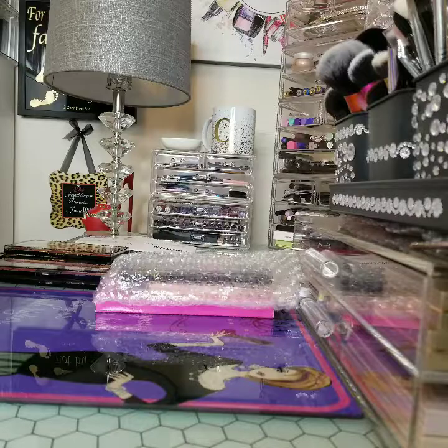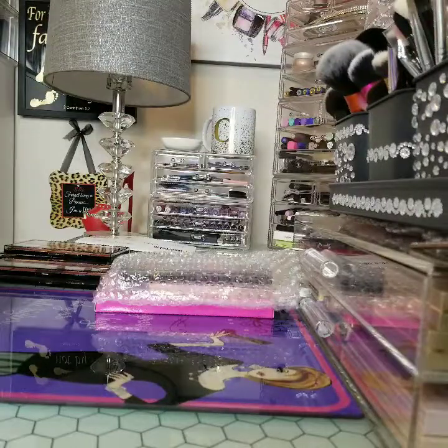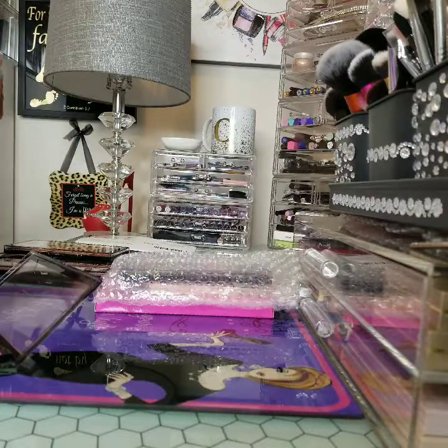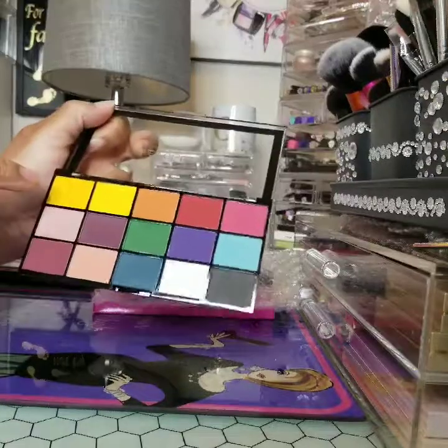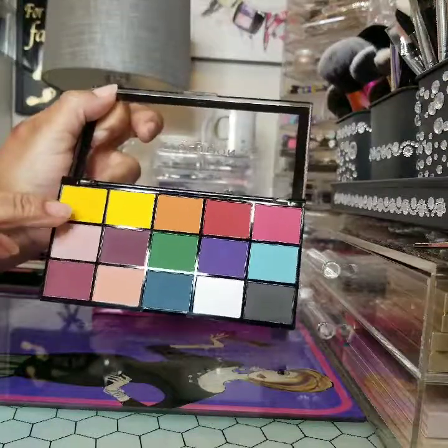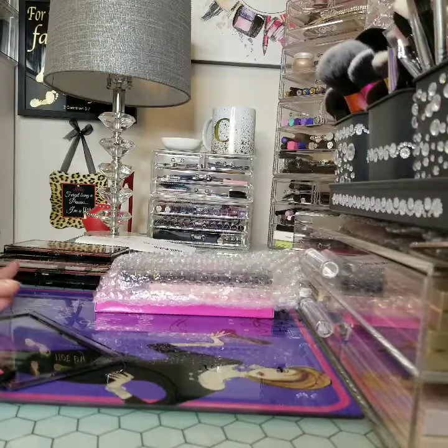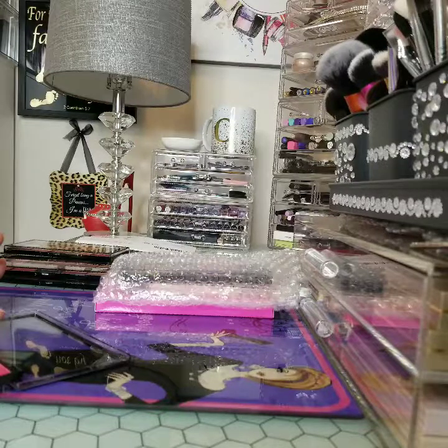I was sleeping on these — I'm glad I woke up. And this one is Marvelous Mattes. I had to get a matte palette — I love mattes with these mature eyes. Now not everybody can do a yellow, so I'm going to do these two here — this yellow and this mustard color.